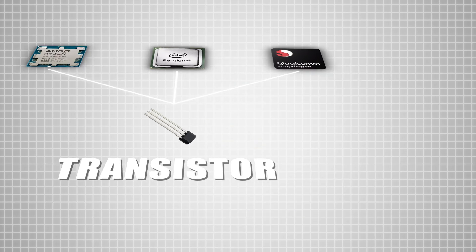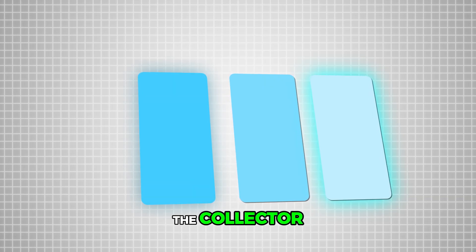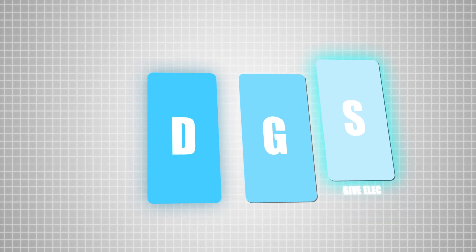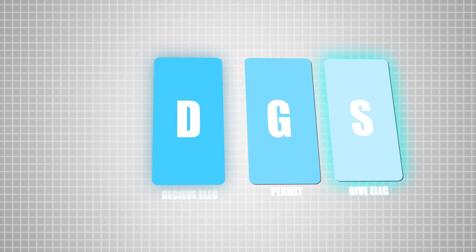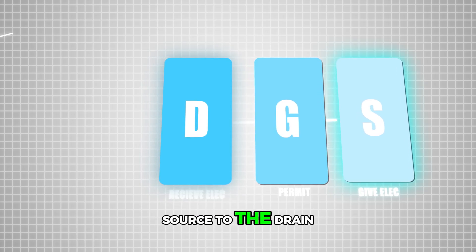All processors have something called a transistor. The transistor has a source, a gate, and a drain. The source gives electricity, the drain receives electricity, and the gate is the one that allows or doesn't allow the electricity to pass to the other side.